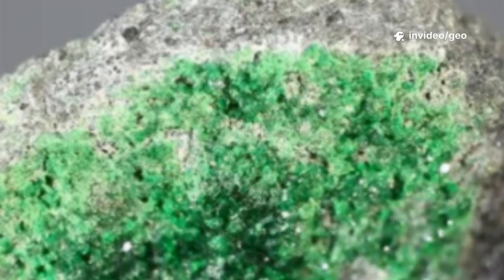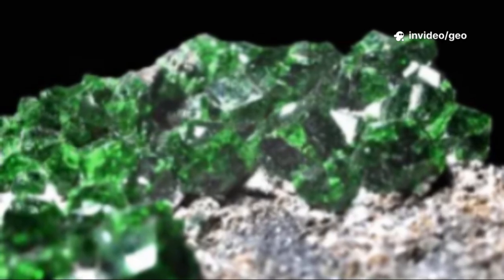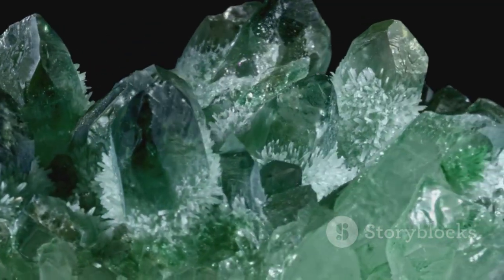Welcome GeoFriends. In the kingdom of minerals, some crystals grow massive while others remain forever tiny. Uvarovite is one such gem, an emerald green wonder, dazzling in color but always miniature in size.